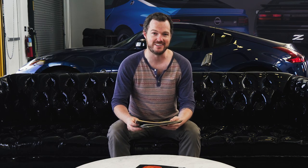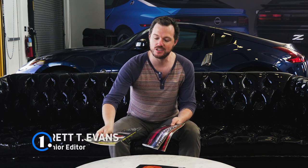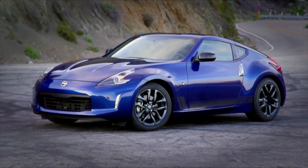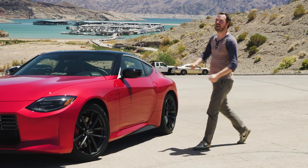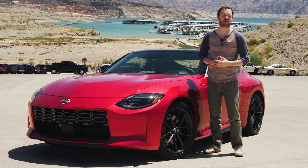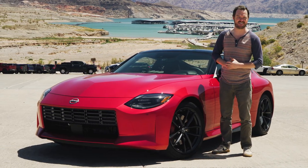Few Japanese sports cars occupy the enthusiast's heart quite like the Nissan Z. It's been providing us with lightweight, accessible rear-drive thrills for decades. Although the outgoing 370Z felt just about exactly that old, with a dated tech package and a torquey but thrashy V6 engine, the now discontinued 370Z was long overdue for replacement. And finally, FINALLY that day has arrived! I hope you're as excited as I am to become acquainted with the 2023 Nissan Z.